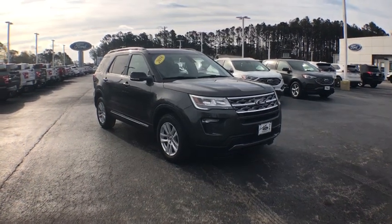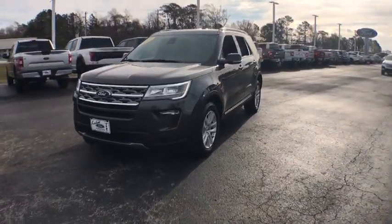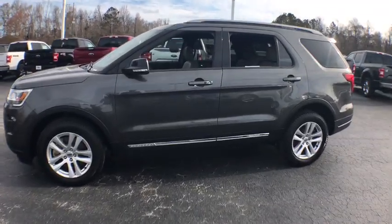The 2018 Ford Explorer. You've got a lot of capabilities to call on in a Ford Explorer. Don't underestimate your choices. This vehicle has less than 25,000 miles. Here are some of this vehicle's great options.